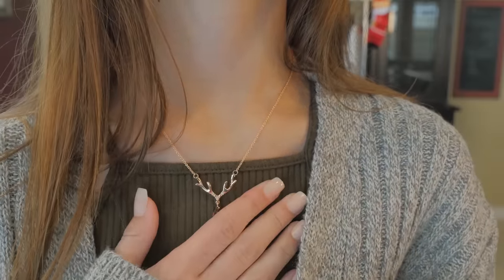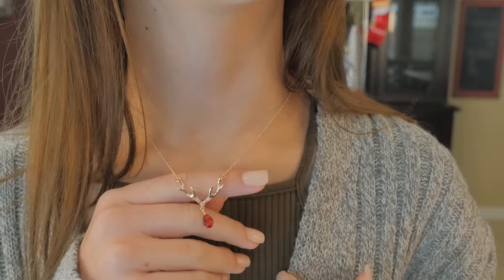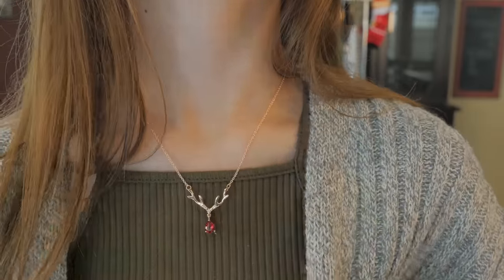This necklace is a perfect little accessory to throw on for the holidays. It looks like little reindeer antlers, and I specifically threw it in my cart because it has a red ruby.